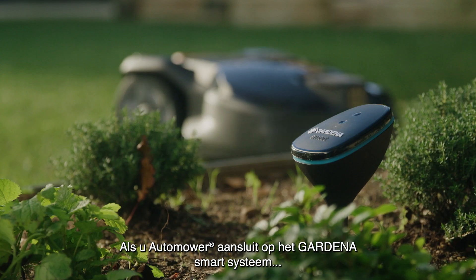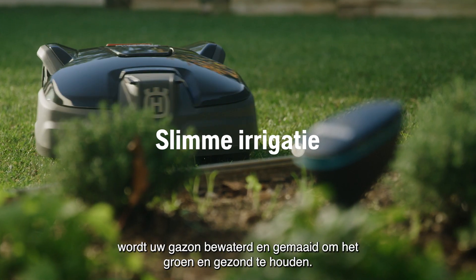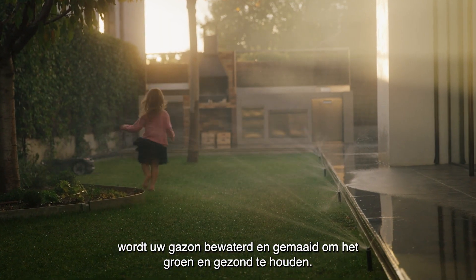By connecting Automower to the Gardena smart system, watering and mowing will cooperate to keep your lawn green and healthy.